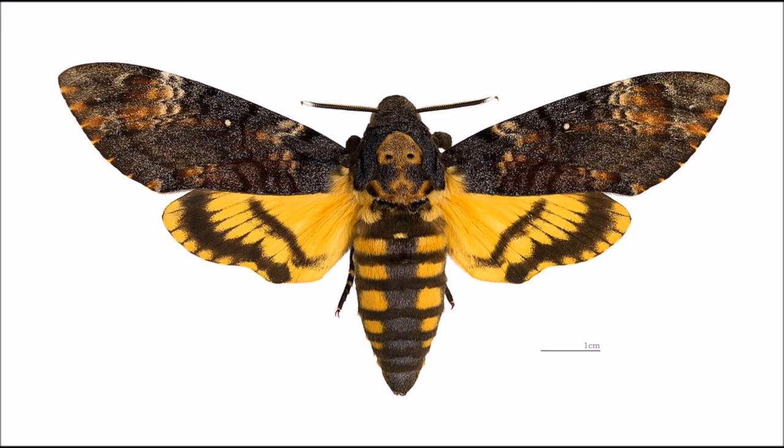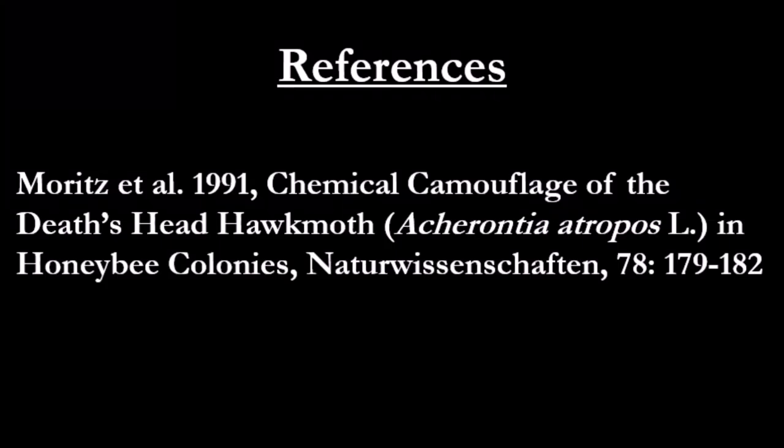So there you go. Despite its rather macabre appearance, the death's head hawkmoth is actually a stinky super-sleuth and a master cat burglar. Anyway, I hope you enjoyed this video. If you did, please like, share, comment, and subscribe, and I'll see you later.